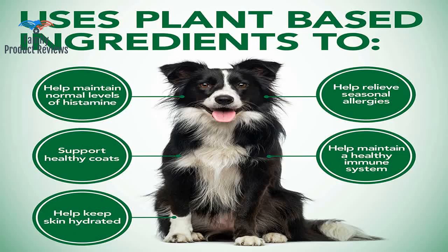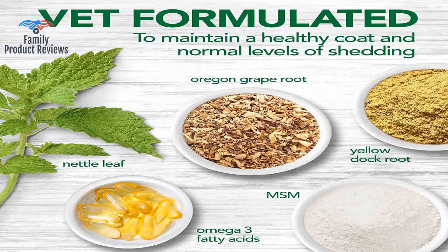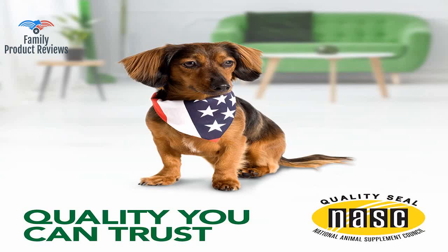This really worked for my pit bull. He was scratching a lot and shedding like crazy — there was always hair everywhere. When he would get a bath he would lose so much hair the towel was loaded. The dogs love these; they think they're treats, and to top it off their coats are nice and shiny.